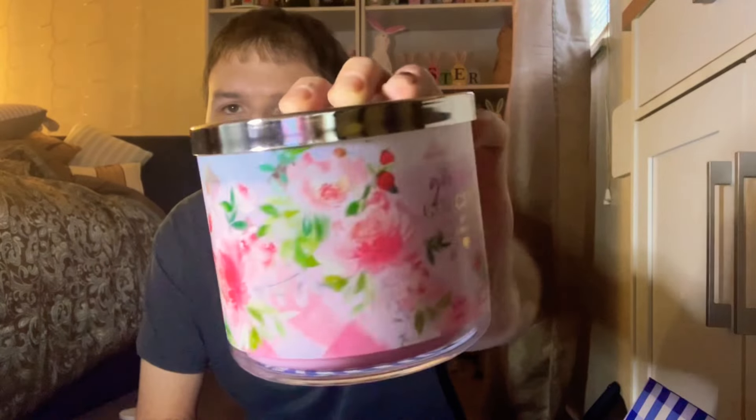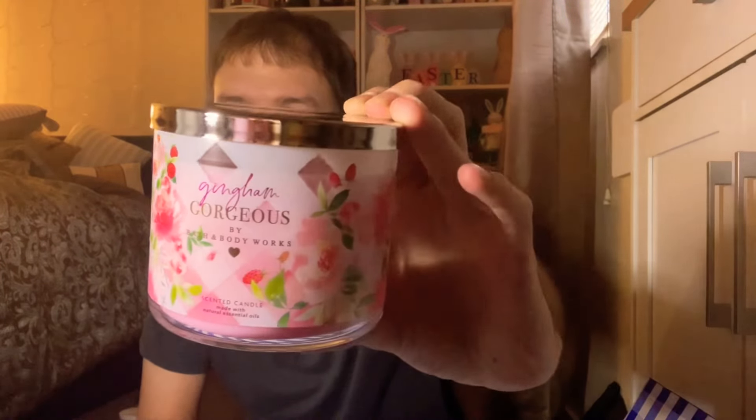I did pick up a second Gingham Gorgeous. I definitely wanted one for the vault and then one to be able to burn and review. Yep, this one smells just as good as the other one — just a really nice floral fruity scent. I cannot wait to review that one.